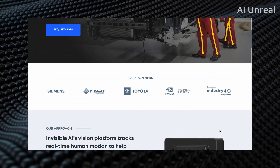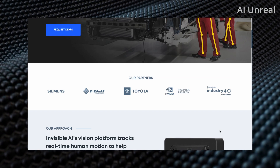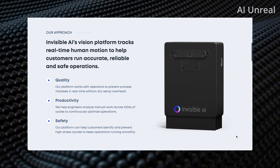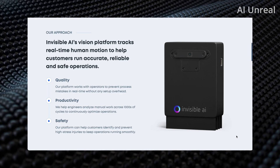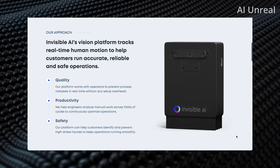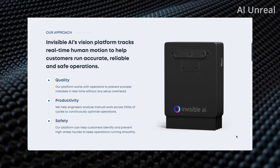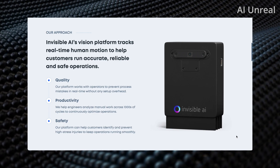Right off the bat, this is already being used by some major companies — we can see Toyota and Fuji right here. They have this Invisible AI camera, and essentially it tracks real-time human motion, which allows it to help customers run accurate, reliable, and safe operations according to them.